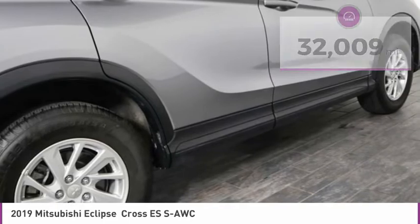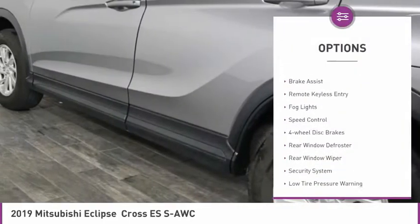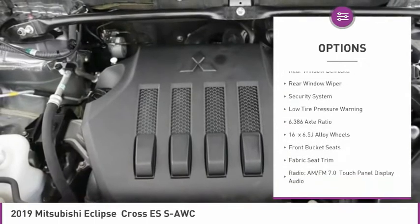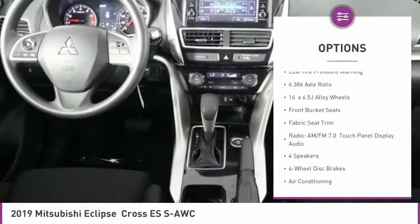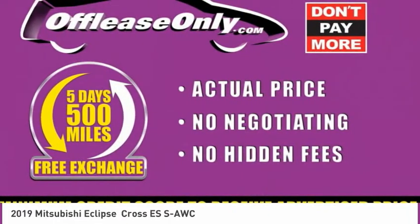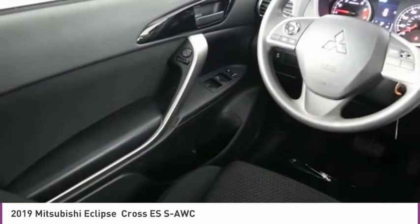Here are some of this vehicle's great options: electronic stability control, brake assist, remote keyless entry, fog lights, speed control, four-wheel disc brakes, rear window defroster, rear window wiper, security system, and low tire pressure warning.